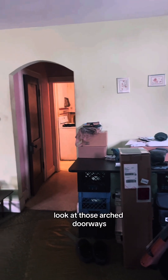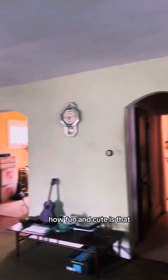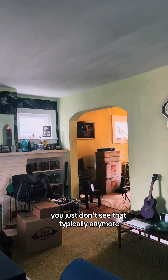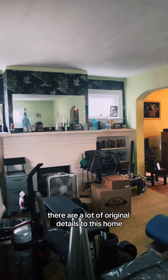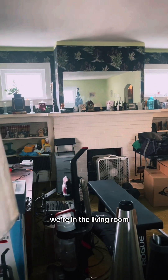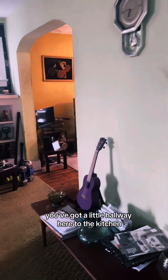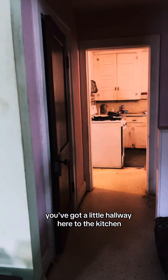Main floor. Look at those arched doorways — how fun and cute is that? You just don't see that typically anymore. There are a lot of original details to this home. There's a fireplace. We're in the living room, so this is right through the front door.